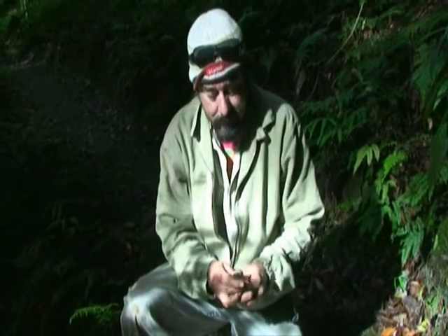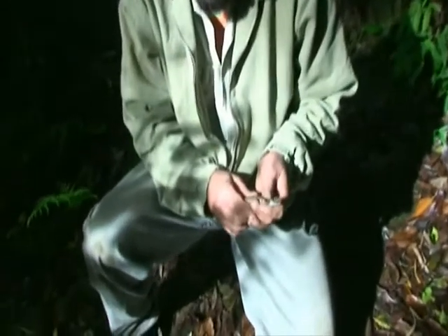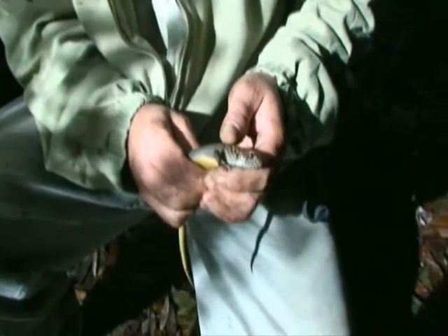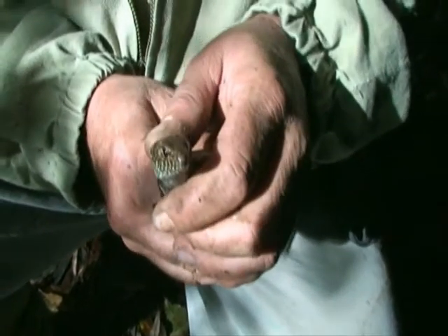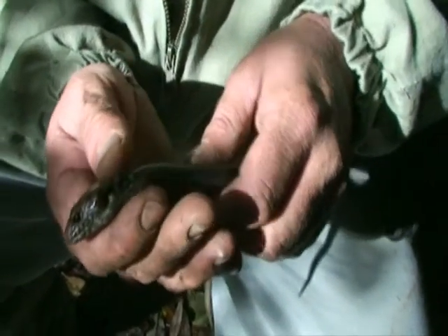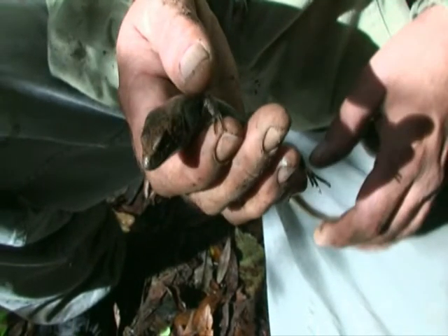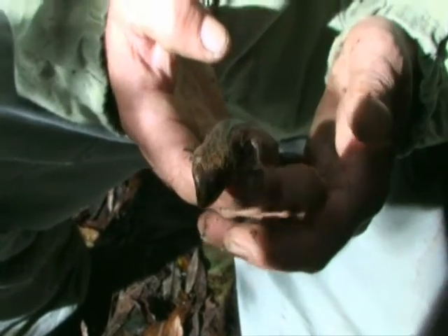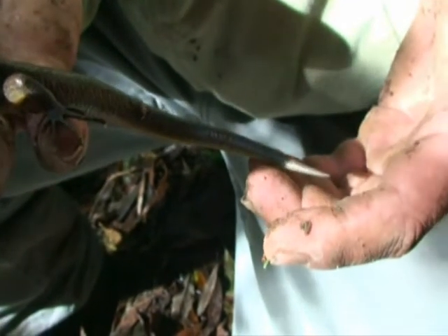Wow, look at this big forest skink! I'm not sure what type he is - I've never found one before, but he is beautiful. Look at the colors on him, look at the big head on him. Isn't he an excellent lizard? He's not real quick moving. Found him hiding under some rocks, just caught him out the corner of my eye. Wow, he is excellent!